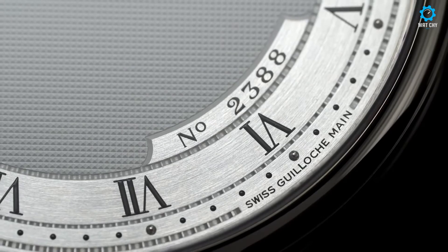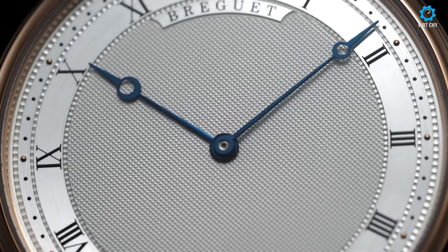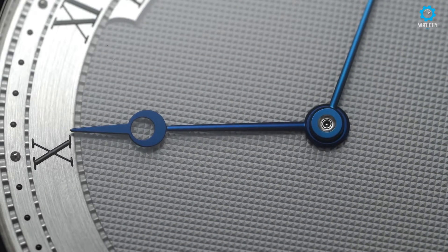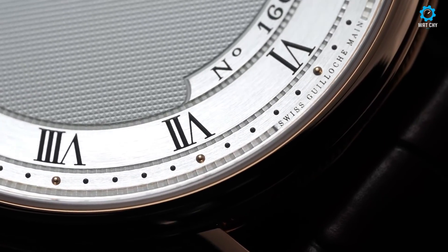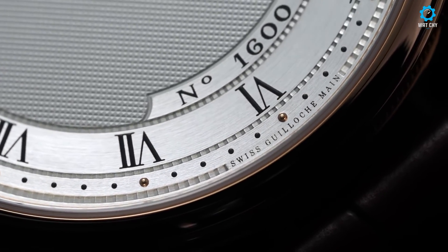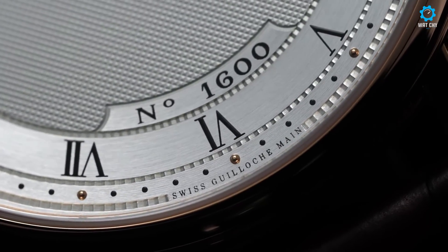With its timeless design and impeccable craftsmanship, the Breguet Classique 5000-157 represents a harmonious blend of tradition and innovation, making it a cherished timepiece for those who appreciate the artistry of horology.